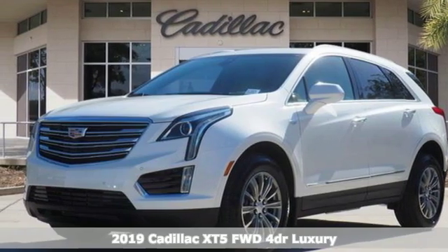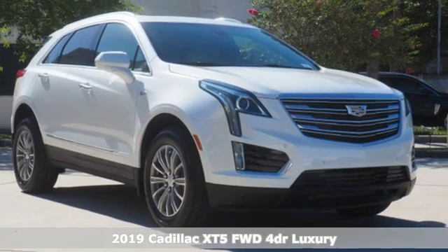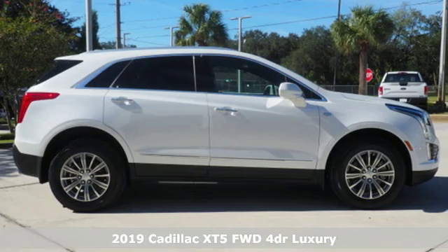It's a new 2019 Cadillac XT5. Cadillac is driving the world forward. It boasts an impressive list of features like these.